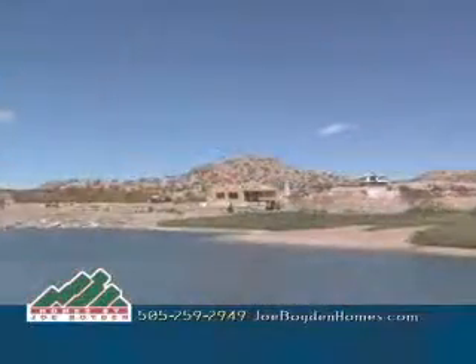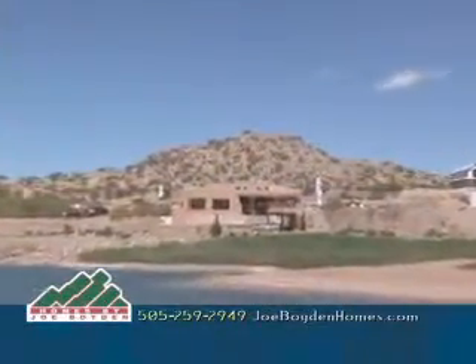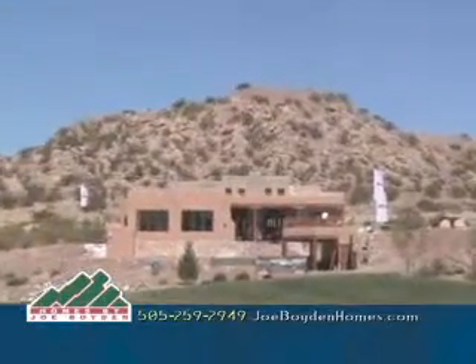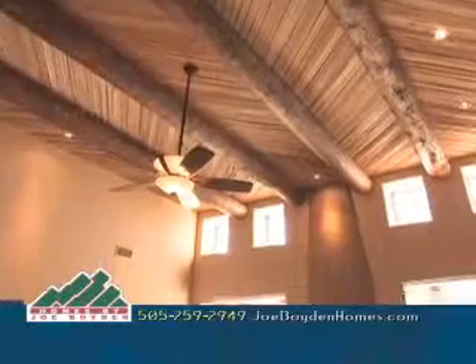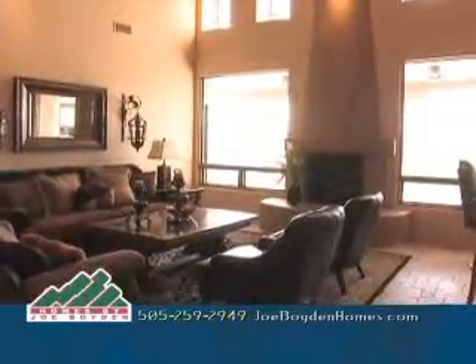Located on the Sierra del Rio Championship Golf Course, this stunning 2,862 square foot, three bedroom, three bath home with an office is something you'll want to come down to see. The 14-foot entry welcomes you right into the great room with incredible vigas, a great fireplace, and lots of windows overlooking the large covered patio.